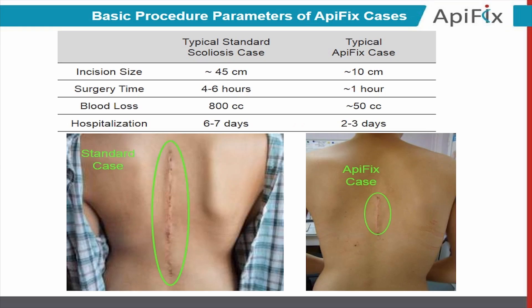These typical procedure parameters demonstrate how significantly our procedure is less invasive compared to the alternative. Incision size, operation time, blood loss, and hospitalization time are all much, much smaller compared to the alternative.